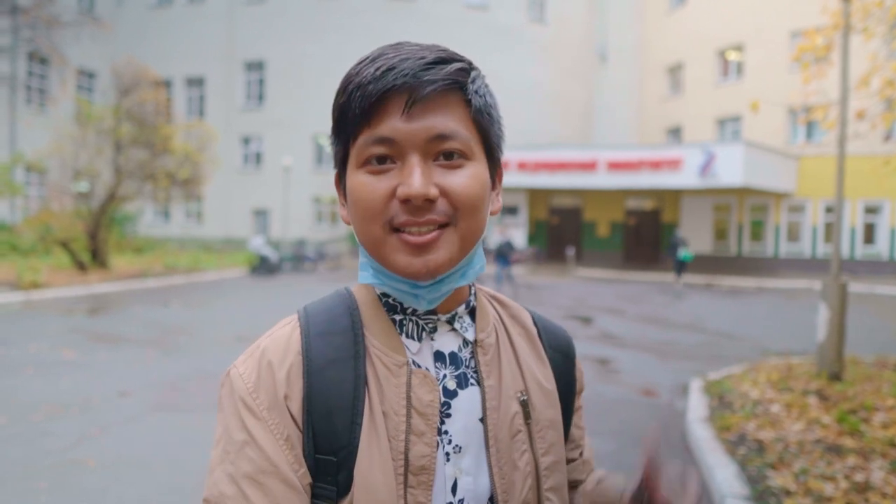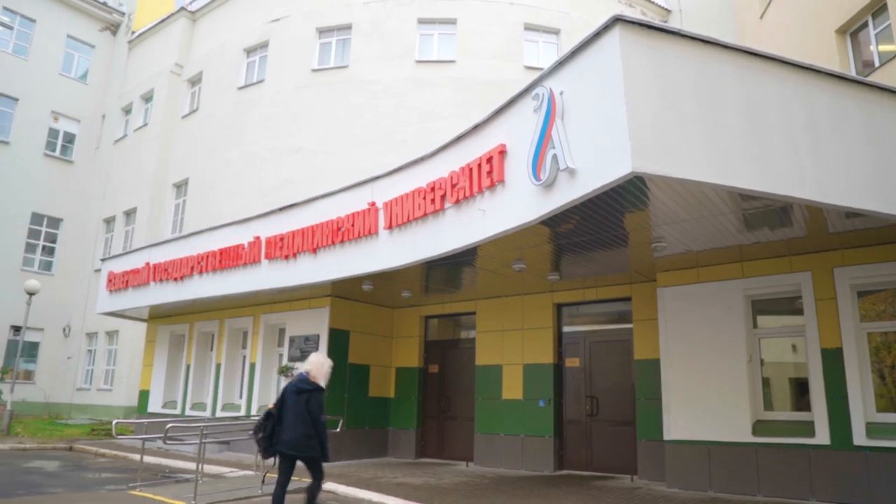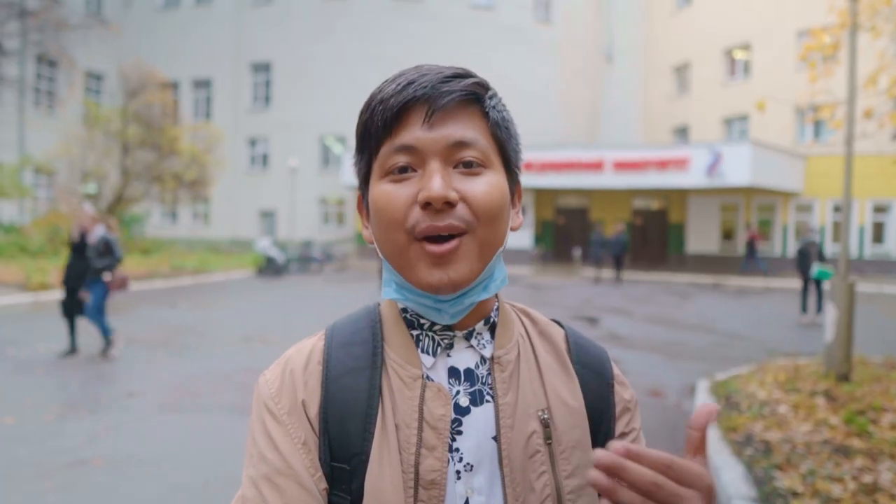Hello everyone, this is Dipendu Kumar Brumov from Assam, Northeast India. Right now I'm standing in front of our university. This is the main entrance from where we can enter inside. In this video, I'll be showing you guys how I came to this university, why I came, and also how the university looks from inside. So let's get started.